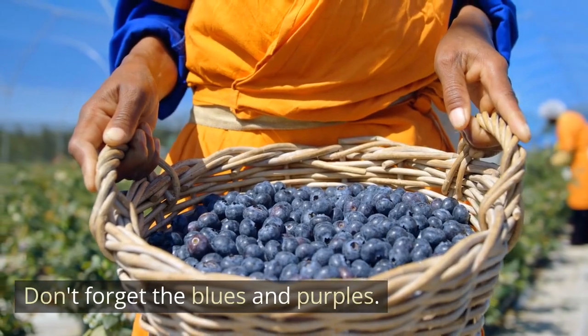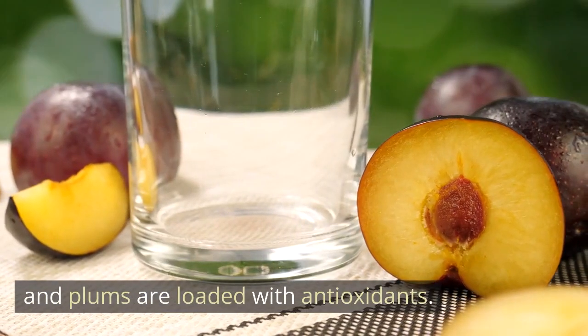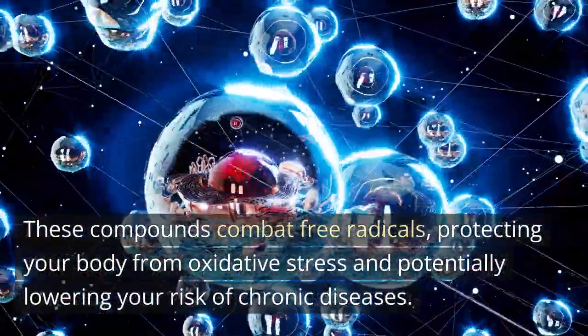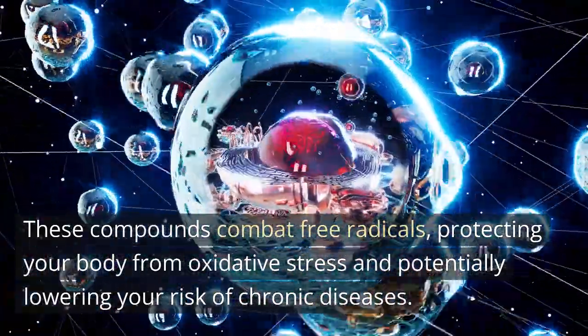Don't forget the blues and purples. Blueberries, eggplants, and plums are loaded with antioxidants. These compounds combat free radicals, protecting your body from oxidative stress and potentially lowering your risk of chronic diseases.